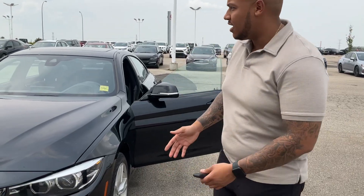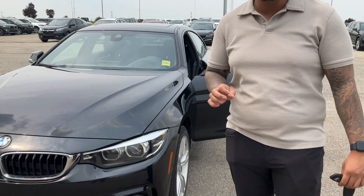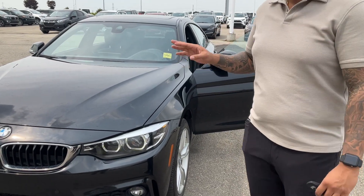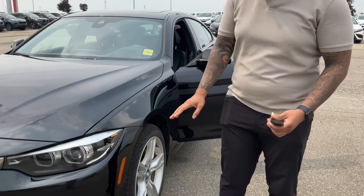Hey there Ladislav, Scott here in Cherokee. I'm presenting to you the beautiful 2019 BMW 4 Series Grand Coupe, wrapped in an ebony black color. Looks absolutely sharp.